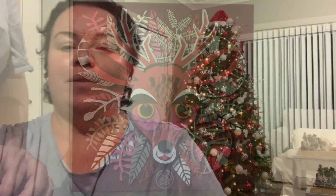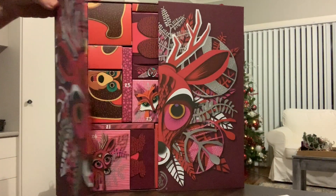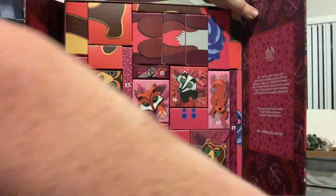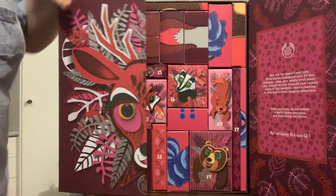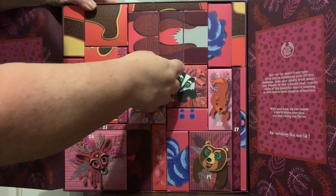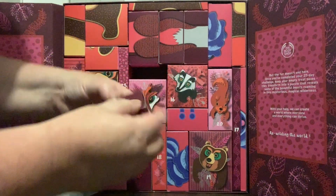We didn't end up going shopping because I was too lazy, but the kids really want to go tomorrow so we'll go then. Let's do the advent calendar! Day 15 — this calendar still smells really nice, so there's obviously still some nice smelly stuff in there.